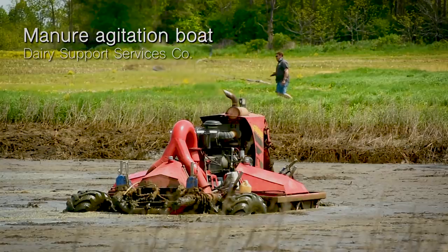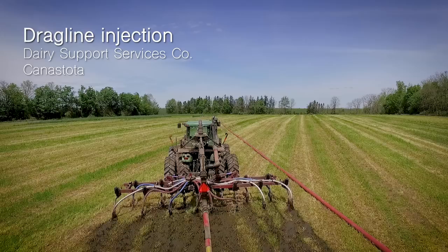The manure can also run off into streams and lakes. The best practice, the farmers say, is to store the manure in a lagoon so they can use it whenever they want. That kind of control means they can inject it directly into the soil.